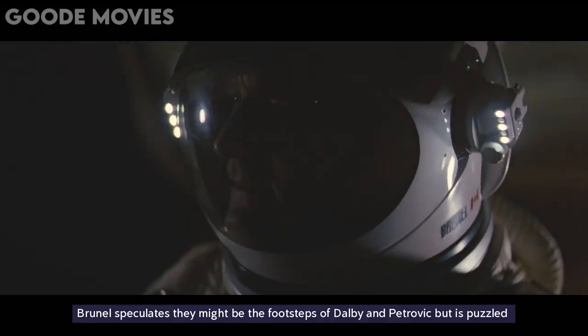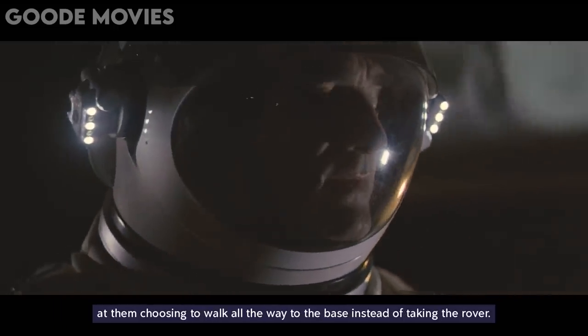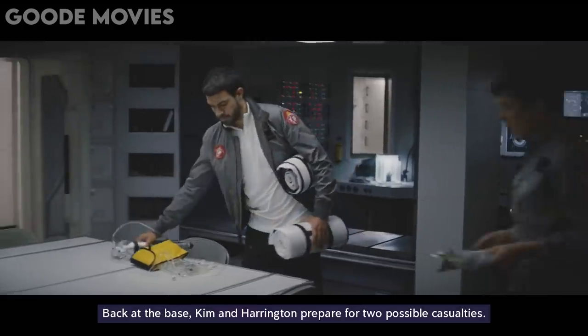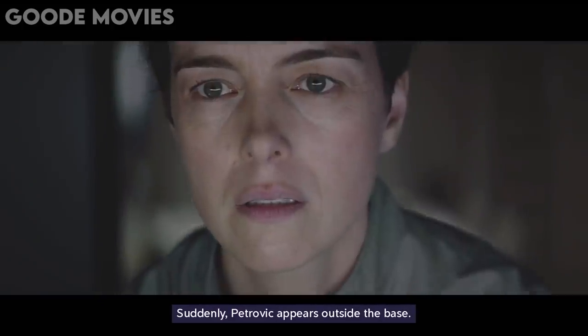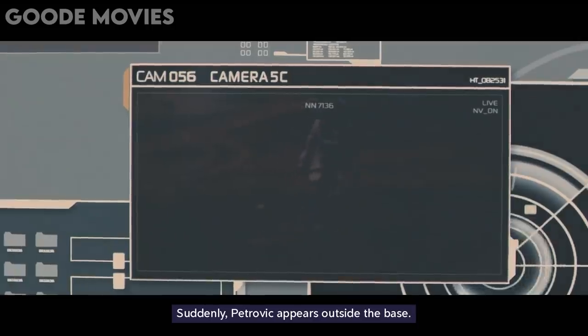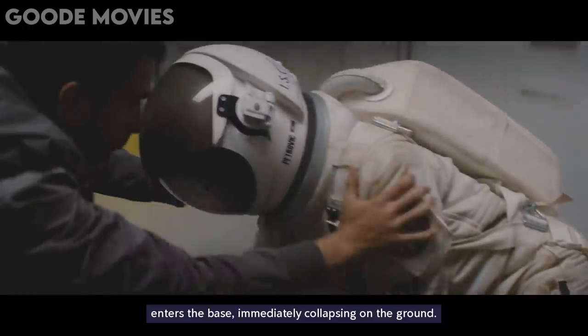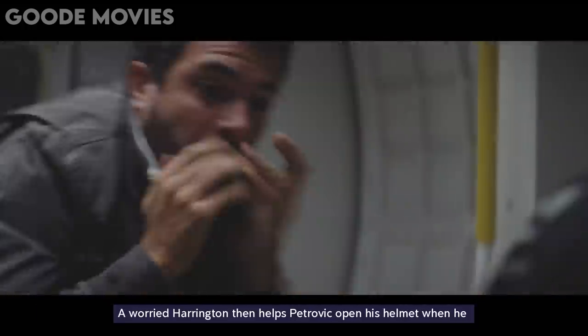Brunel speculates they might be the footsteps of Dalby and Petrovic, but is puzzled at them choosing to walk all the way to the base instead of taking the rover. Back at the base, Kim and Harrington prepare for two possible casualties. Suddenly, Petrovic appears outside the base. Harrington swiftly opens the airlock and Petrovic enters the base, immediately collapsing on the ground. A worried Harrington then helps Petrovic open his helmet when he is shocked to see a blackened, zombie-like Petrovic gasping for air.